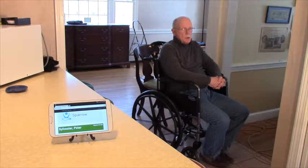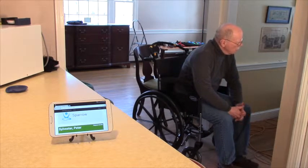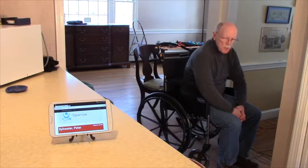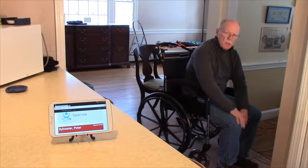But they can also know if I happen to get restless and start scooting forward in the wheelchair. The Sparrow system will indicate discomfort because I'm now near the edge of the chair and starting to lean forward.